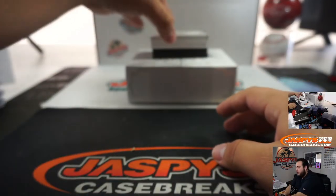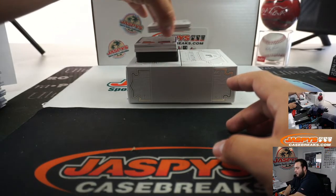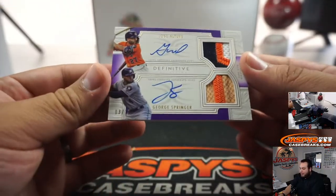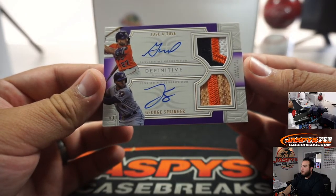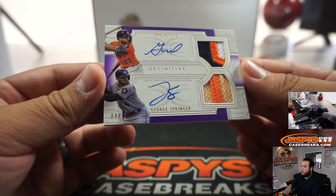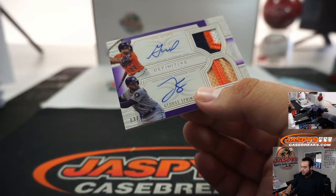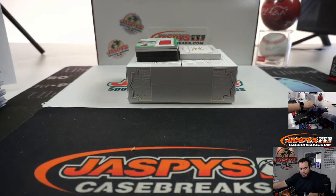Alright, I don't know what this book is gonna look like, so let's kind of save it — put that over here, see what that is. And we got a dual patch auto — Jose Altuve, George Springer, 3 out of 10, both for the Houston Astros, going to DJ.